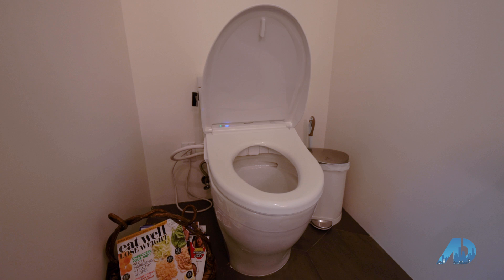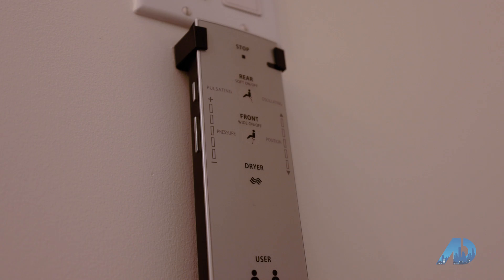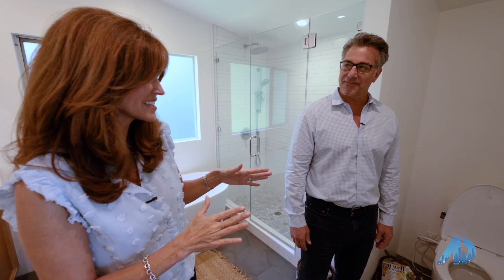The lid just opened up when I walked into the room. There's a seat heater, it wets your booty, it dries your booty, it oscillates, it pulsates — it's got its own remote. These toilets are amazing. It sanitizes, it's a no-touch toilet. And for $3,000, you can have one of these toilets.